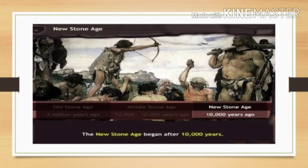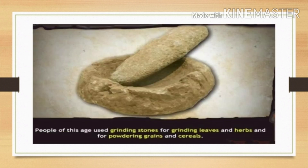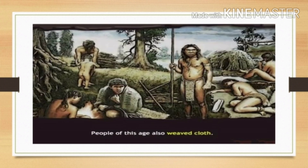The New Stone Age began after 10,000 years ago. Stone weapons made during this period were bright and had sharp blades. People of this age used grinding stones for grinding leaves and herbs and for pounding grains and cereals. Some pots and pans of this period have been found, some of which have been decorated. People of this age also weaved cloth.